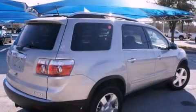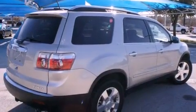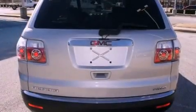Its top features include a power sunroof, a Bose stereo system, alloy wheels, and a DVD entertainment system.